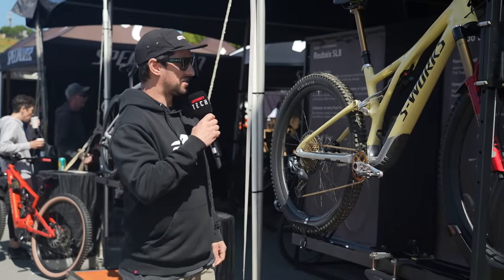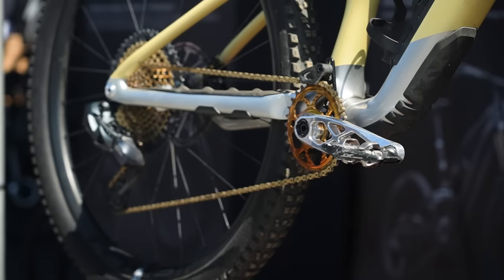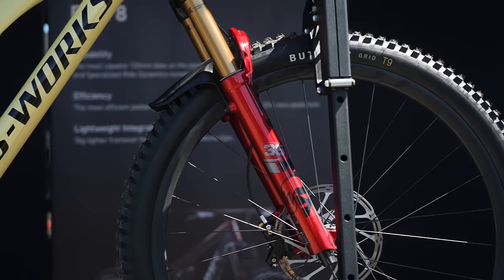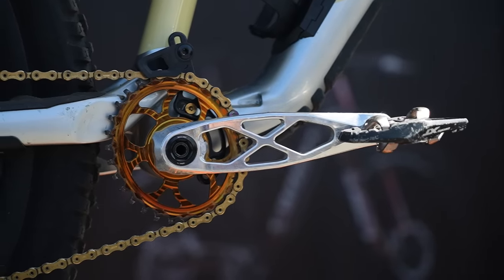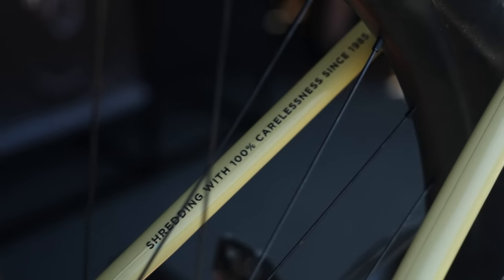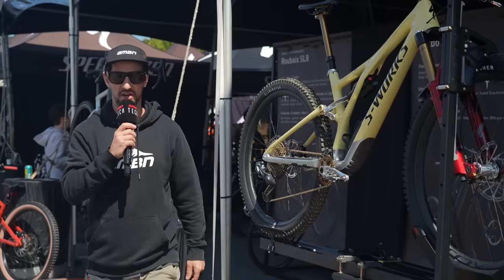Over at Specialized, there's a very cool custom Stumpjumper S-Works edition. It's actually very well used, but I still really like it — it's cool. Cherry Fox 36 up front with the Kashima looks amazing. Got some Five Dev cranks, the oval chainring, polished linkages, some cool graphics on as well — 'shredding with 100% carelessness since 1985' it says on the chainstay. I like the style.